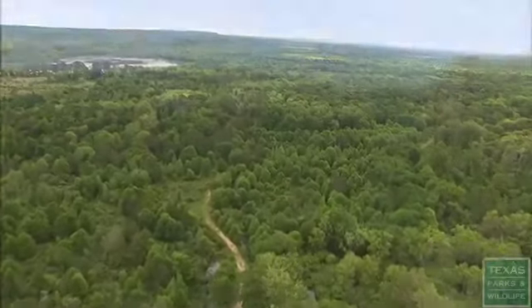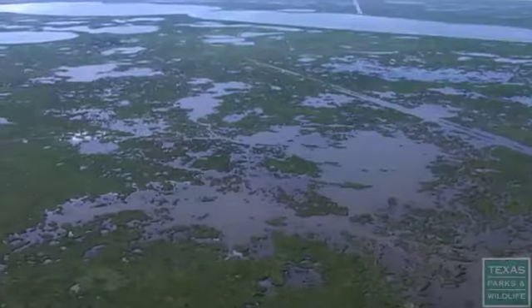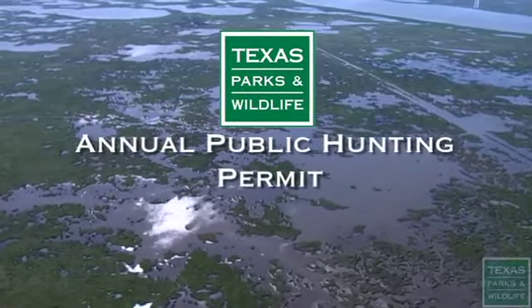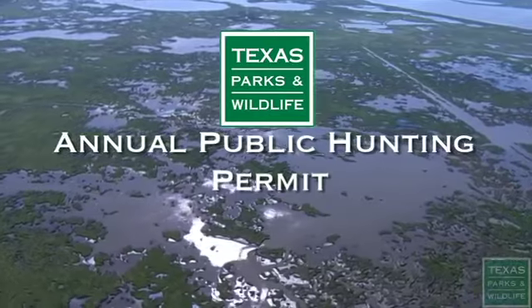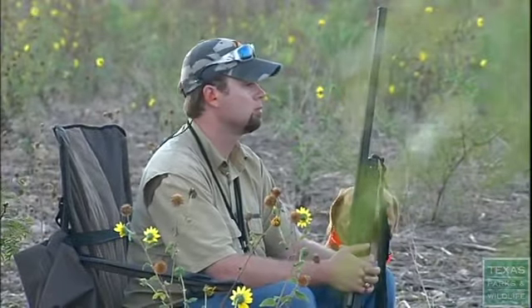Although 95% of the land in Texas is privately owned, there are over 1 million acres that hunters can access by purchasing an annual public hunting permit. This is a program by which the department goes out and leases private lands for public hunting. We pay the landowners a lease fee, and then they allow the folks that do purchase an annual public hunting permit to come out on the property and hunt a variety of game animals.